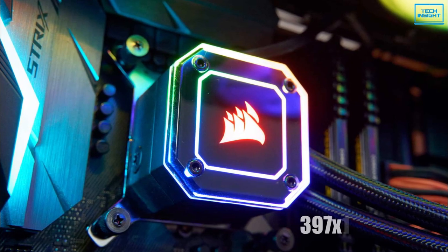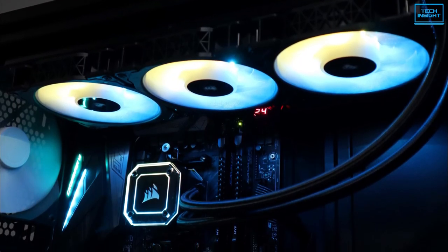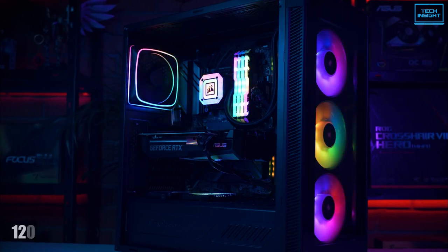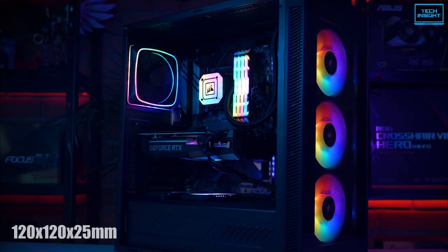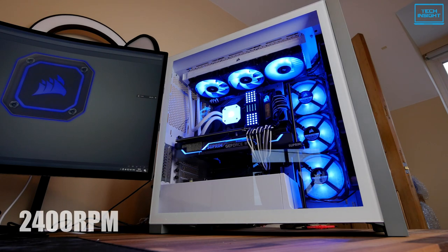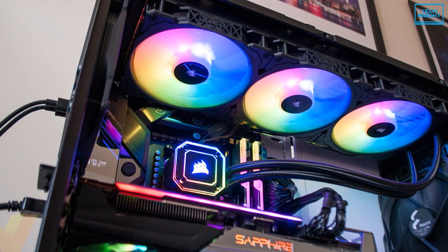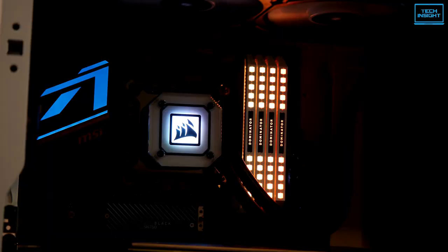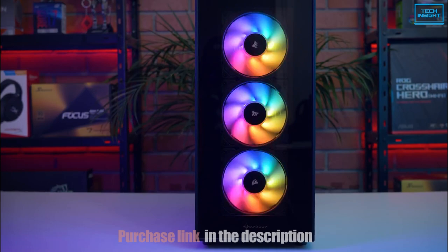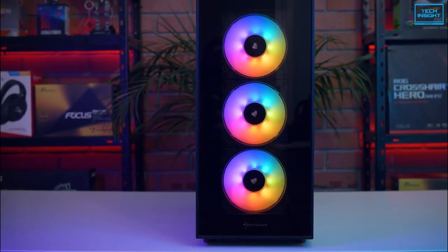The radiator of this cooler is really huge with a dimension of 397 x 120 x 27mm. This introduces an amazing 3-fan cooling system with each RGB PWM fan of 120 x 120 x 25mm. These fans can run to a maximum of 2400 RPM speed. The pump produces 75 CFM of airflow, which would be just enough to cool down your CPU perfectly.